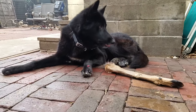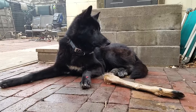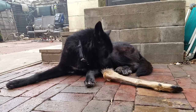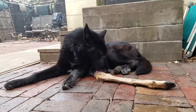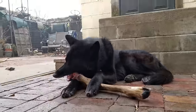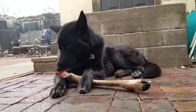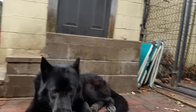Again, that leg's frozen solid — as you can probably hear when it hits the brick there.